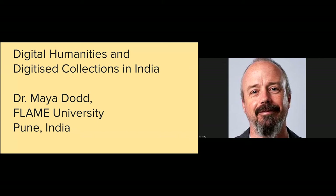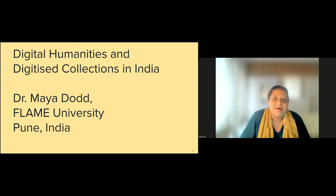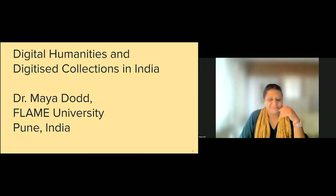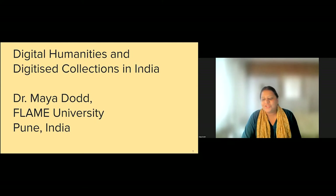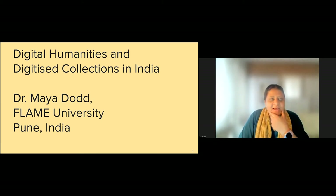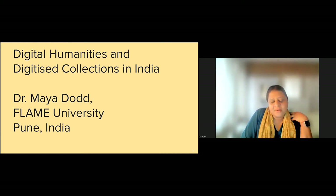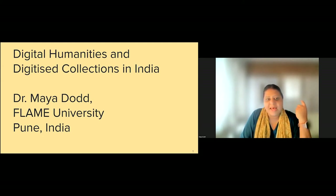I'm a 40-something brown woman of South Asian descent, wearing earrings with my hair pulled back. I'm currently speaking from Pune in Western India, and it's raining pretty heavily here. Where I locate my question comes also from where I'm situated. I want to put at the very front the question I'm asking: I locate the querying around digitized collections to the point of how we narrate archives in contemporary terms for individuals and for institutions.